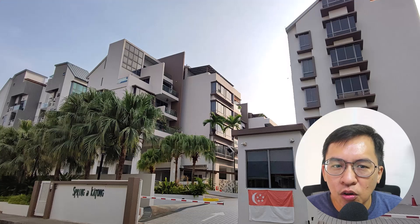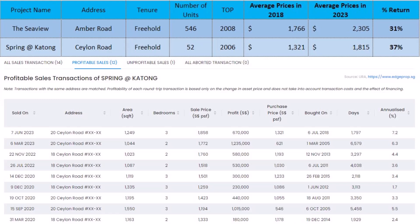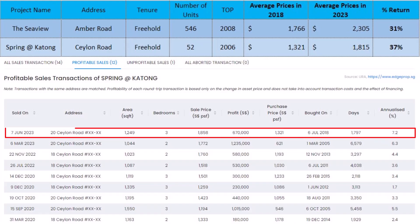Spring at Katong is a freehold condo along Salon Road. Interestingly, it achieved a 37% return. Looking at the most recent transaction, a 3-bedroom unit was purchased in 2018 at $1,321 PSF and sold at $1,858 PSF in 2023. This means the owner made $670,000, or a 7.2% annualized return in just 5 years. Impressive result.